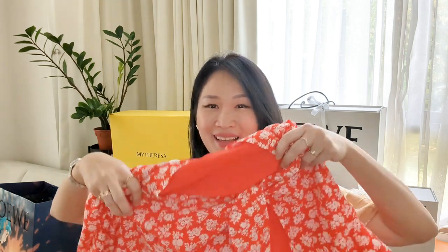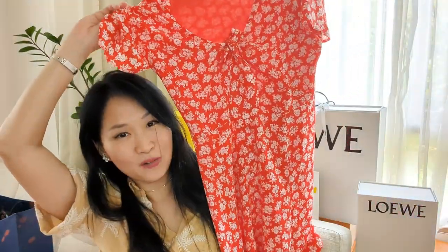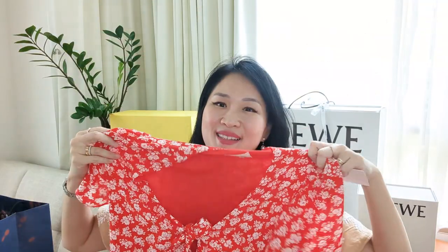So I ordered three items, returned the two blouses, and kept this dress — it's a sundress. It's really appropriate for the upcoming season. It is this floral bright orangey-red vermilion dress and it is made of silk, so it feels really soft and luxurious on your skin. I kept the tags — I've already worn this dress by the way. This is the tag that comes with it.